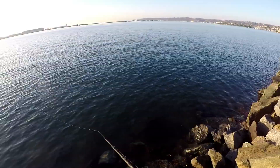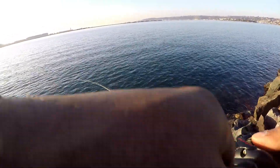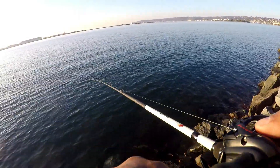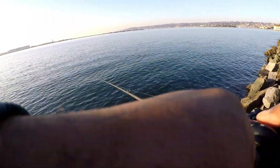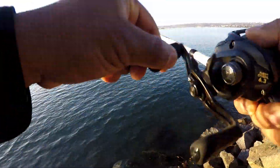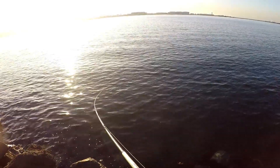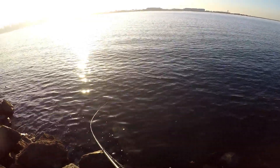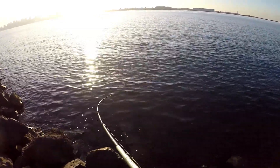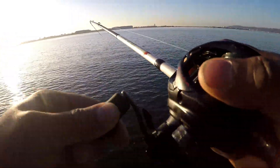Oh, I'm getting bit up. I don't know if he's on — he's not putting up a fight, it must be a little lizard fish or something, something small. Nevermind.